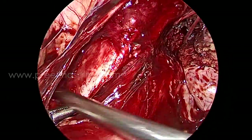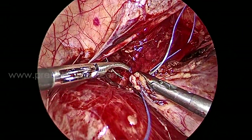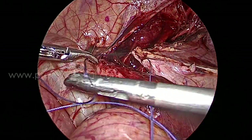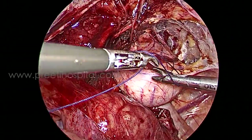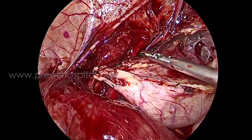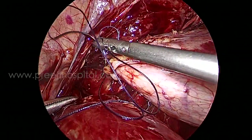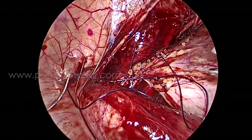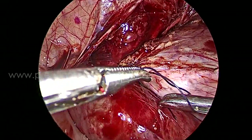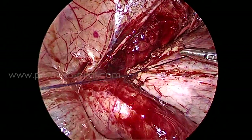Ureter mobilization was not difficult because it had not been previously operated on, and the bladder came easily to the psoas. Two-stage stitches were placed on the psoas muscle using 2-0 Vicryl with the same needle, which is very convenient to rotate and place because there is enough space available and it is a non-traumatic round-body needle. After two psoas fixations, adequate ureteric length was available.